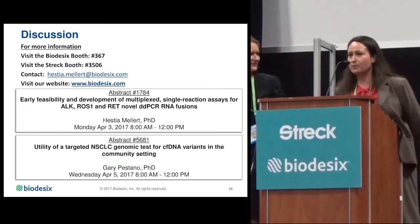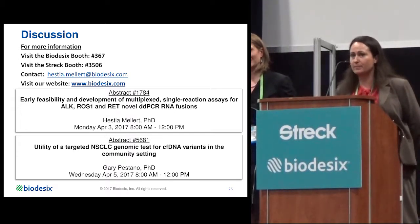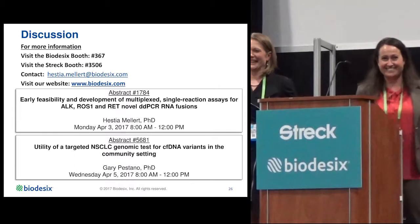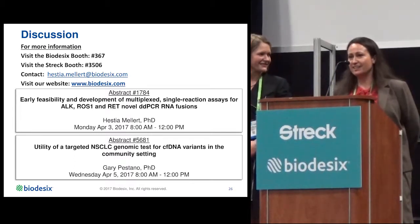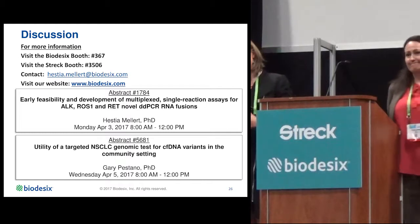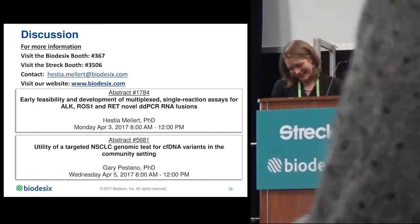Don't do that — keep the samples at room temperature overnight before shipping. Don't put them at 4 degrees. Just leave them at room temperature; they'll be fine. They don't need refrigeration.